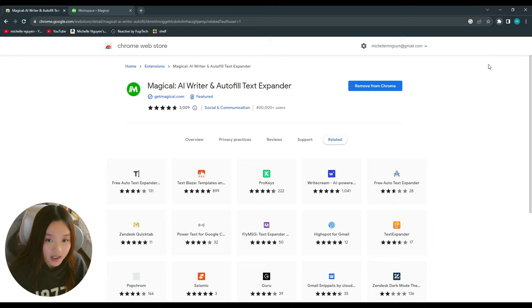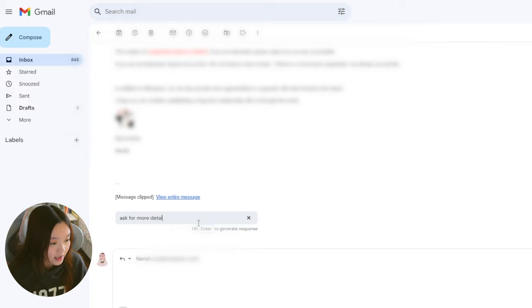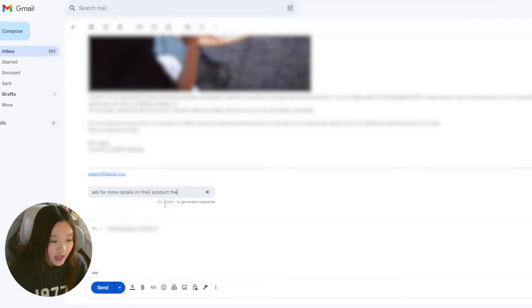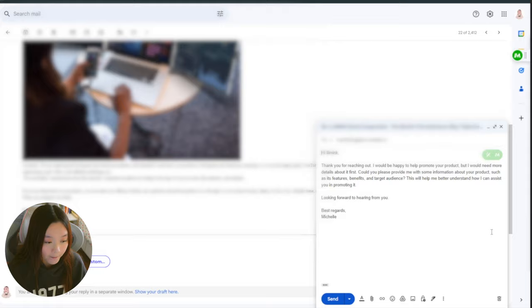And once installed, just pin the extension to your browser. Some of my favorite features of Magical is the AI replies. I love using this feature when responding to emails because I'm able to customize the type of reply I'm looking for, and Magical would draft a reply for me in just a second. It's a convenient feature because not only does it speed up the emailing process for me, but it also helps me write a more professional response.